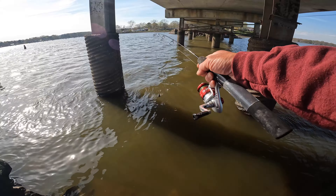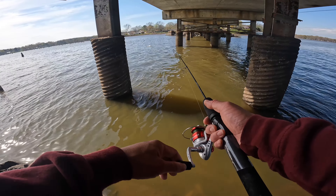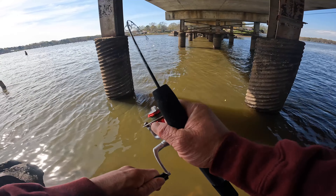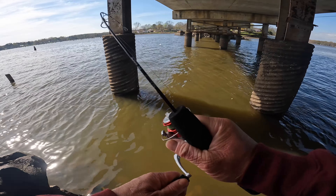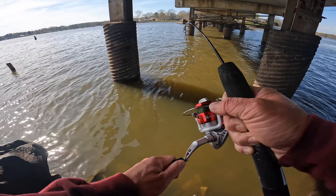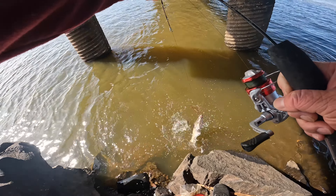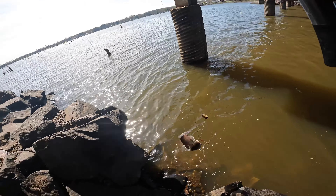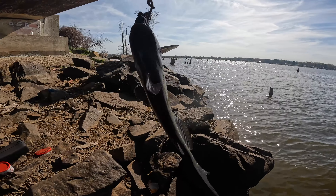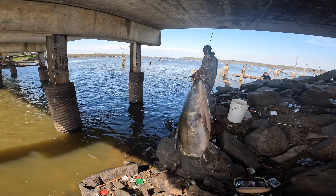Let's see if we could catch something to wash down that shad. Oh, come on — catfish! This is gonna be good. Yeah buddy, good little channel cat, right there.